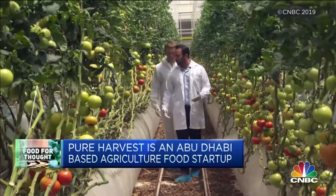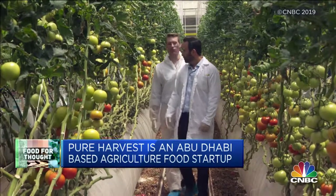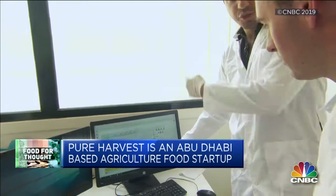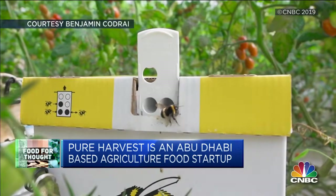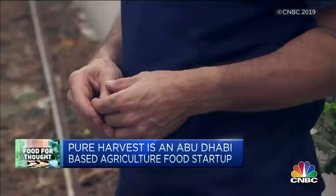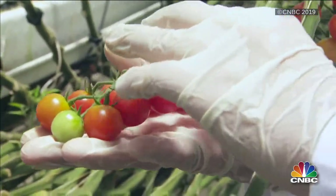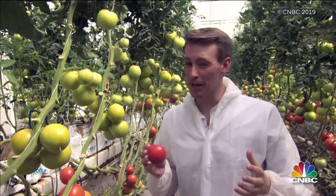Now his high-tech tomatoes are transforming how and where we grow food. Outside temperatures often spike beyond 40 degrees Celsius, but in here it's like summer in the Mediterranean. The greenhouse uses sensors and software to adjust sunlight, temperature, and humidity. There's no soil or pesticides — just an army of bumblebees and the expertise of head grower Jan Prins. The more sunlight, the more sugars in the tomato, so that makes the tomatoes here extremely tasty.